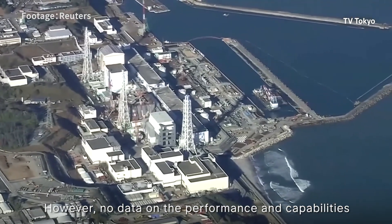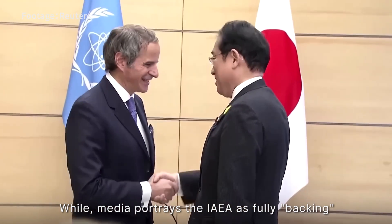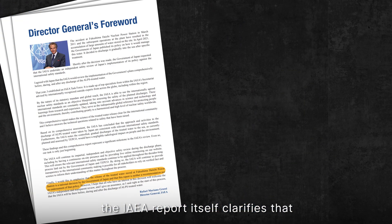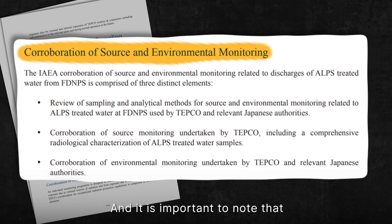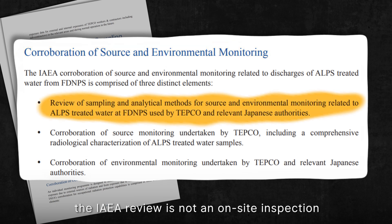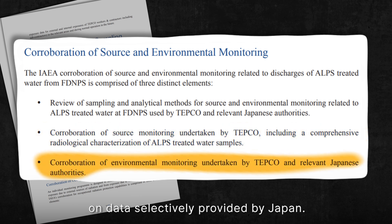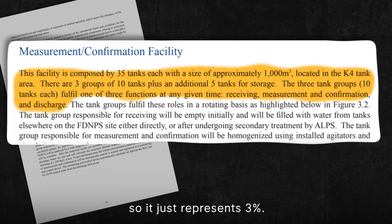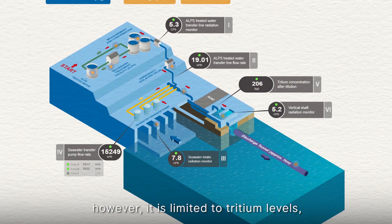While media portrays the IAEA as fully backing Japan's discharge plan, the IAEA report itself clarifies that it is not a recommendation or an endorsement. The IAEA review was not an on-site inspection or independent verification; rather, it based its assessment on data selectively provided by Japan, sampling and testing water from only three groups of their thousand storage tanks — representing just three percent of the total.